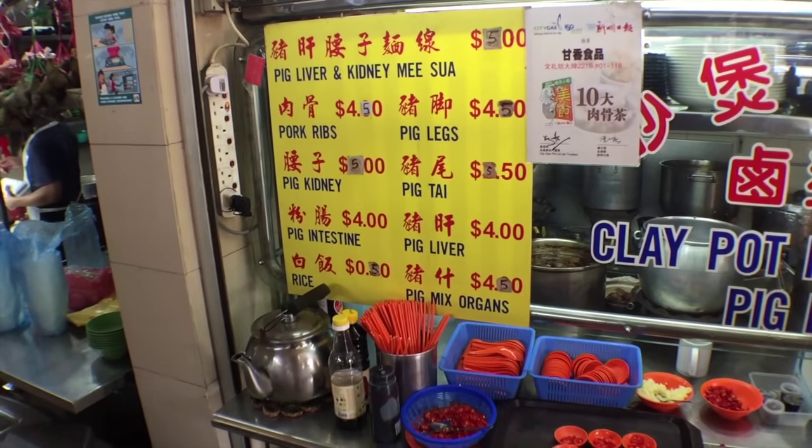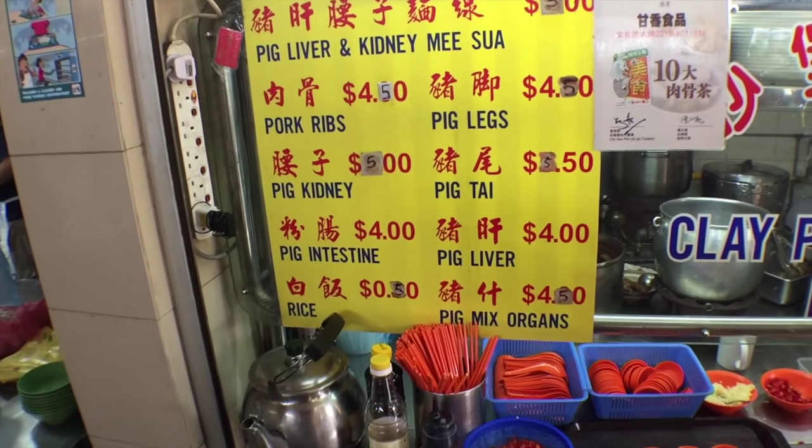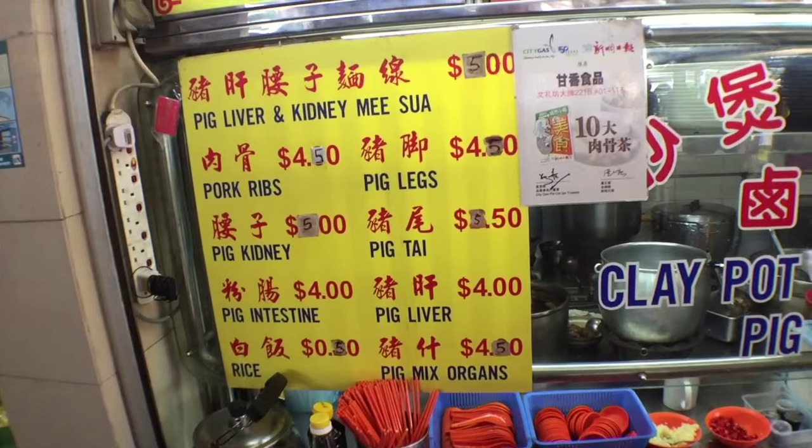You want some pig kidneys? Some pig intestine? Pig liver? I'm thinking no thank you. I think Marty wants pig intestine. I do not want pig intestine. I'm just not feeling adventurous today for pig liver or pig intestine or something. It's called pig mixed organs — pig mixed organs. Not feeling it today, guys.